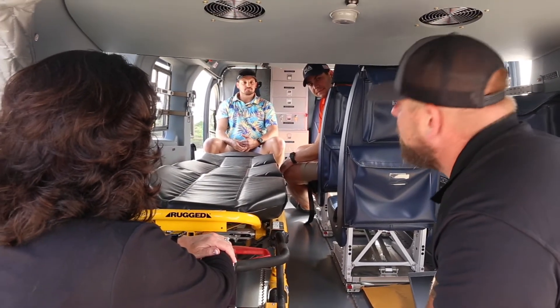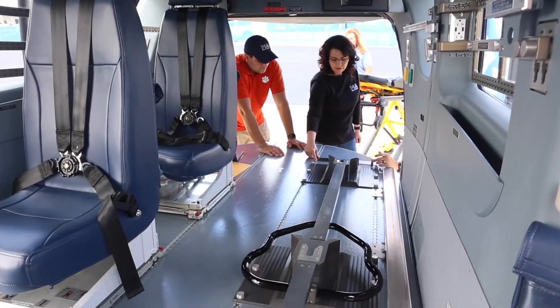Metro Aviation has always prided ourselves in hitting our completion target dates for our customers. Today we're out here on the flight line looking at the final configuration with our customer, making sure they're happy with all the decisions they made and making sure they understand the functionality of all the equipment that's in the aircraft.